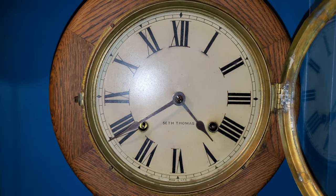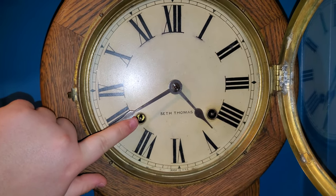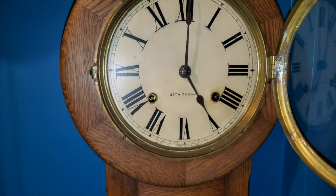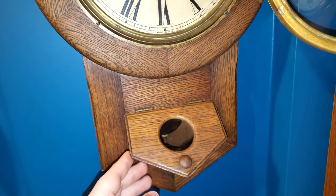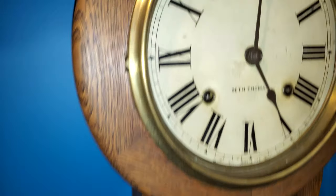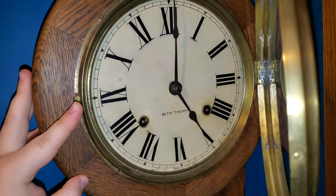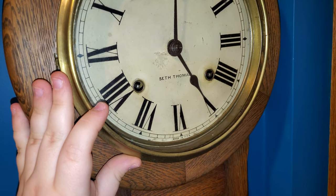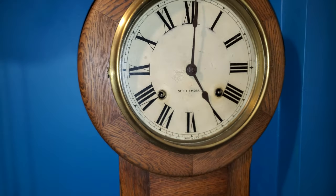It looks like it's keeping time since I set it, though I'm going to disrupt that so I can show you how it sounds. The bezel goes shut like that, and when you want to open it, you just bend that little piece back there a little bit. It's a bit fumbly, but it's what you get with these old clocks. There — that works.